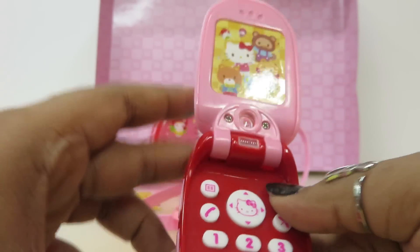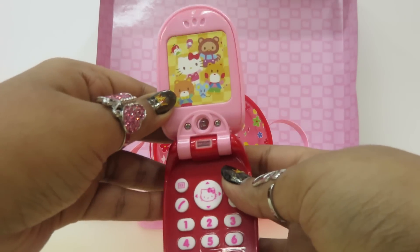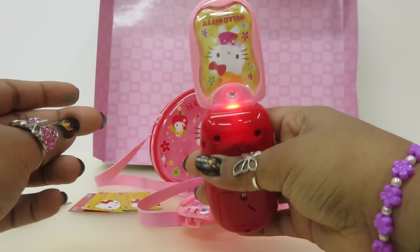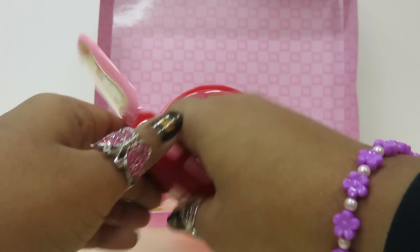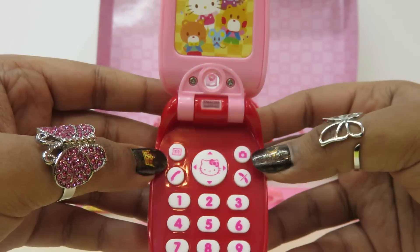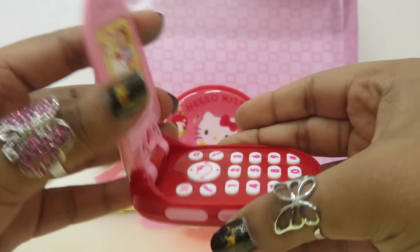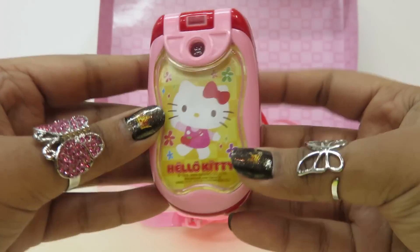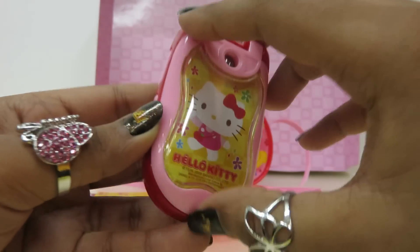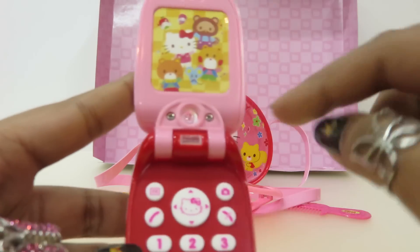It also takes pictures! This is so much fun — let's take a selfie! Yes, smile kids! So we took a lot of selfies. This is a fun mobile phone, and it has a Hello Kitty picture at the front. When you open it, you have another picture of Hello Kitty's friends. Here is the camera lens.